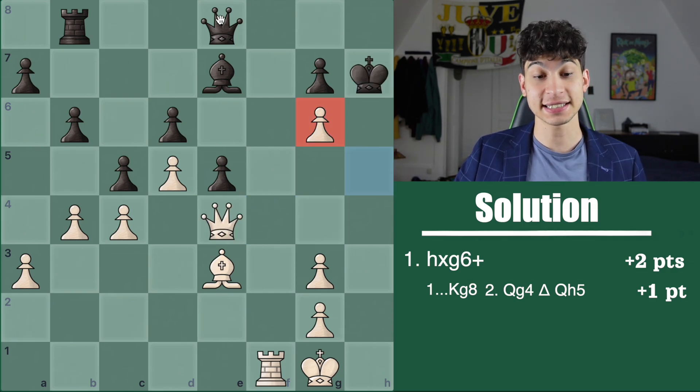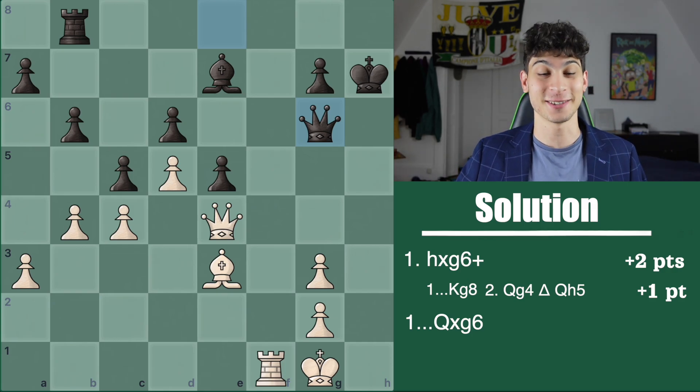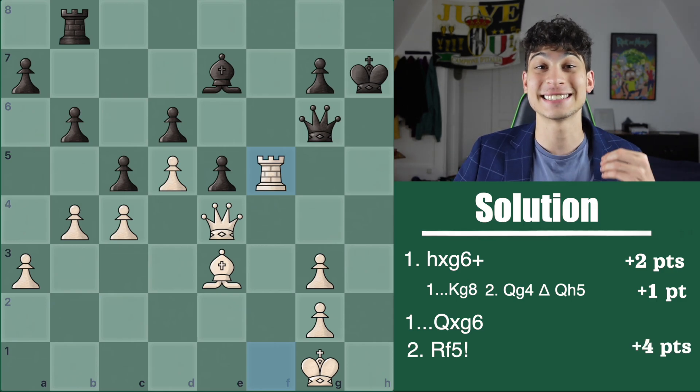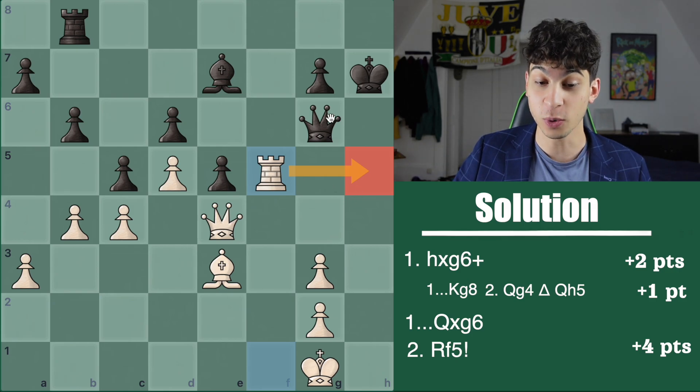After h takes g6, there is also queen takes g6. The big money shot of points is rook f5, and this is worth 4 points. Rook f5 has the ingenious threat of threatening rook h5 check, winning the queen.